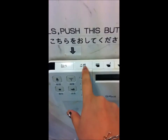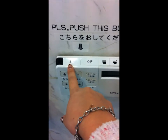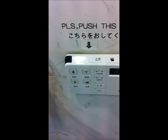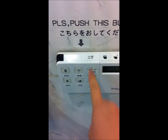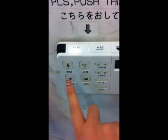This is the big flush and this is the small flush. This is an automatic toilet, so it will consistently flush every one minute. This is the big flush, this is the small flush. This is the bidet.